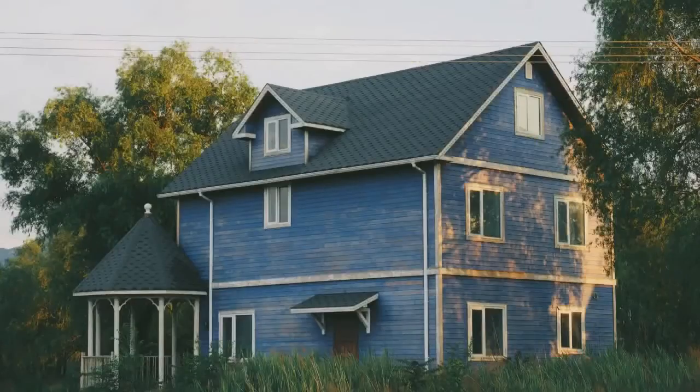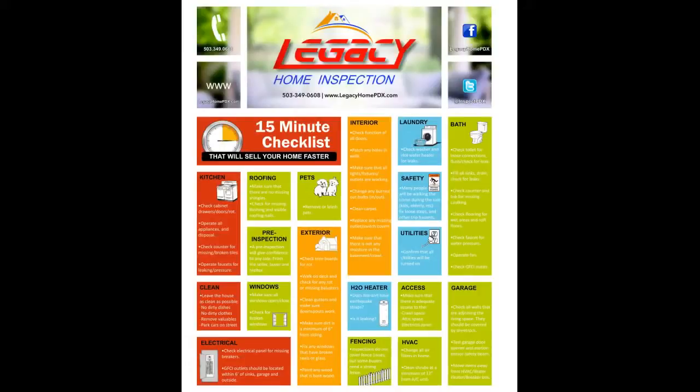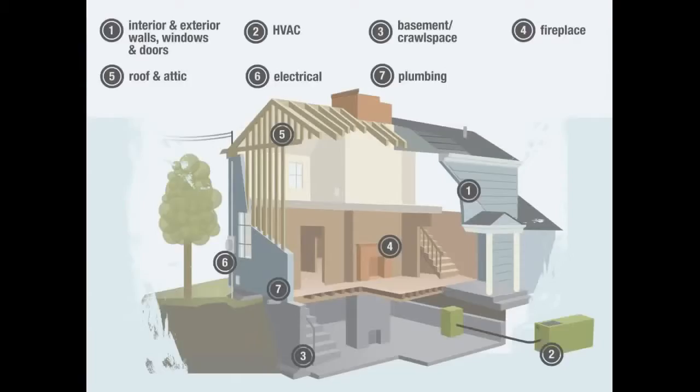Legacy Home Inspection provides peace of mind for your home safety and your investment. We encourage our clients to accompany us on the inspection, which will give you an opportunity to ask important questions and also become familiar with the systems of your new home. During the inspection, which usually takes about three hours, we will evaluate eight basic systems of your home that include your roof, heating and cooling, foundation and structure, electrical, plumbing, and the interior and exterior of the home.